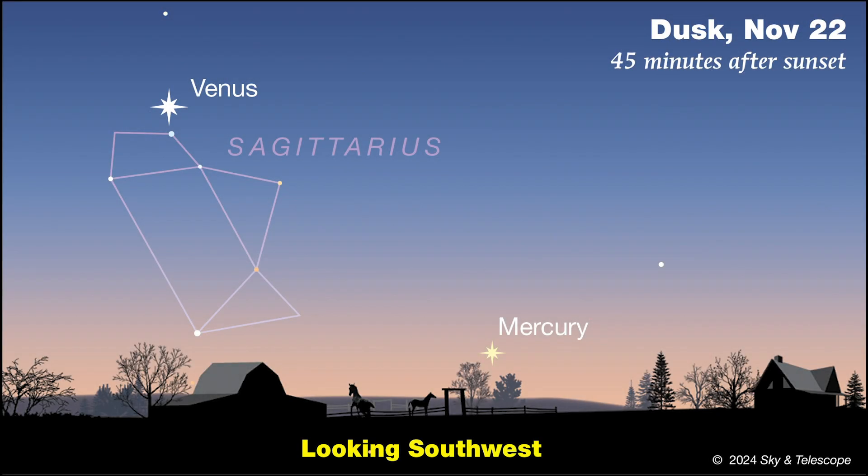By mid-November, Venus will be joined by Mercury, but spotting this fast-moving planet will be a challenge. You'll need a viewing location that's completely unobstructed toward the west. Start looking 30 to 45 minutes after sunset. Find Venus, and then look to its lower right by about twice the width of your clenched fist held at arm's length. Mercury will be hovering just a few degrees above the horizon. Don't wait too long, or it'll sink from view. Your best window will be the days before and after November 19th.